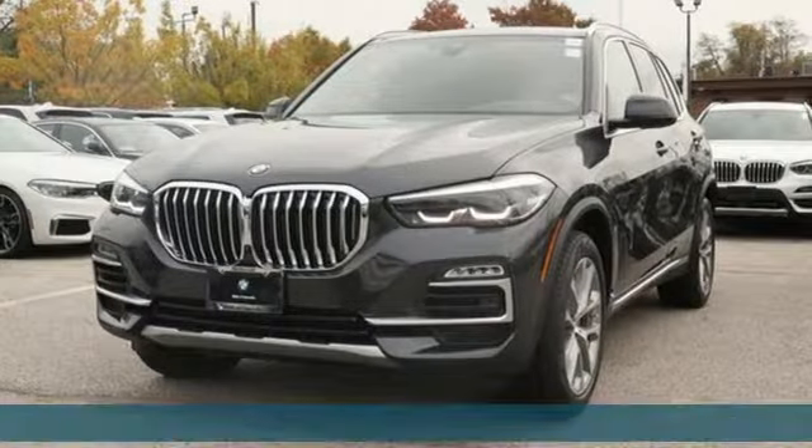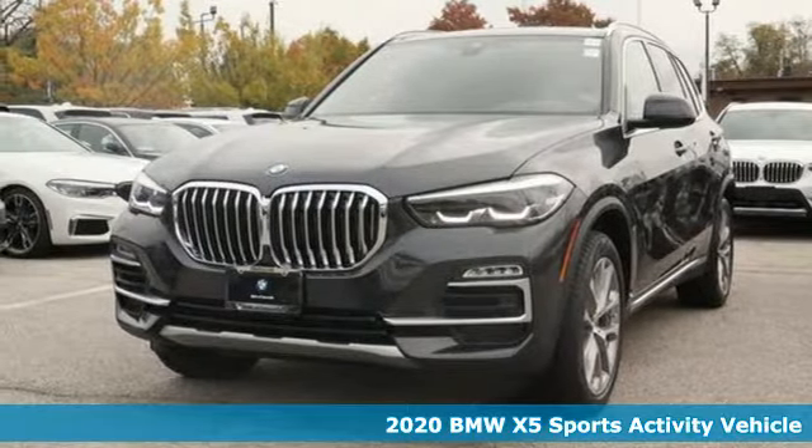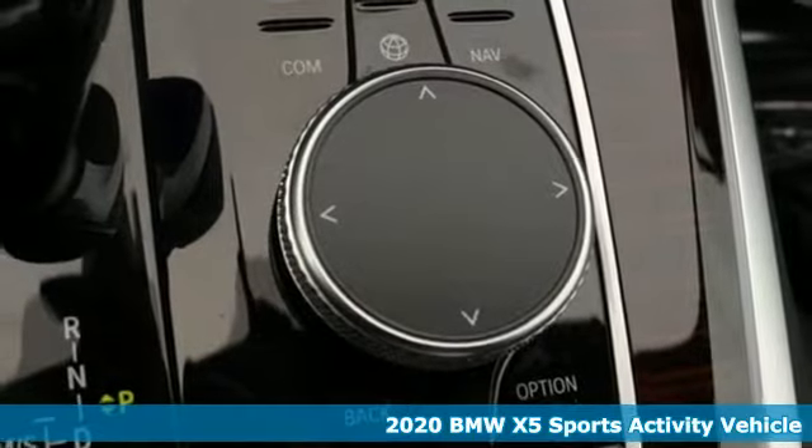It's a new 2020 BMW X5. It takes luxury and you to new heights.